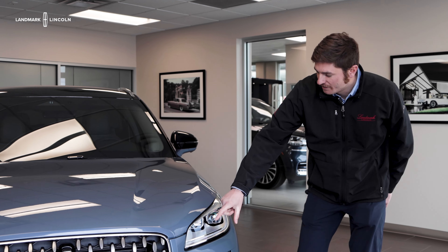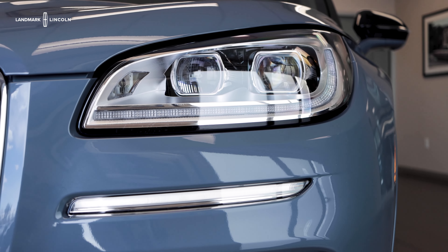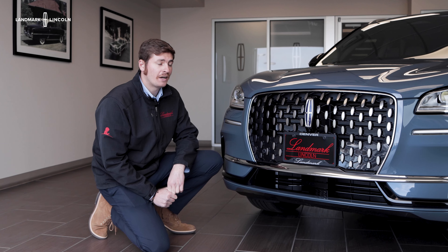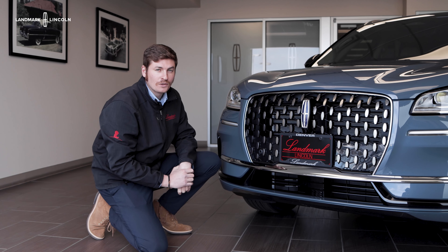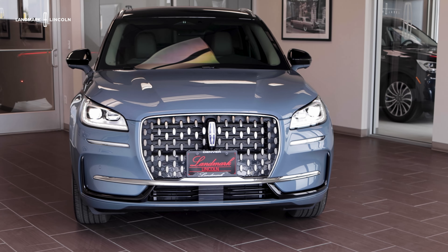The Lincoln Corsair comes standard with pixeled LED headlamps and the teardrop styling integrated into the body lines. After the all-new refresh on the 2023 Lincoln Corsair model, the reverse lattice grille was integrated into the Corsair Grand Touring — which I personally love for the more bold styling design.